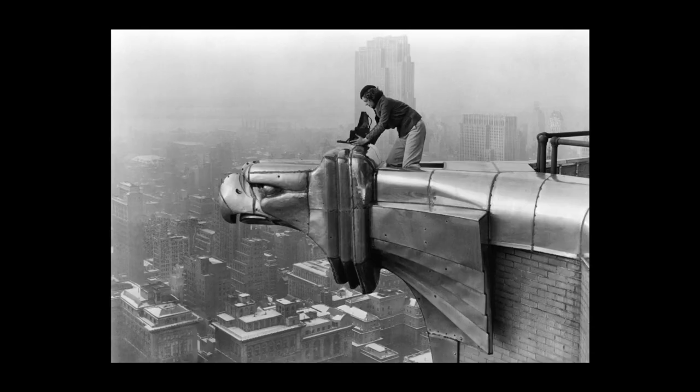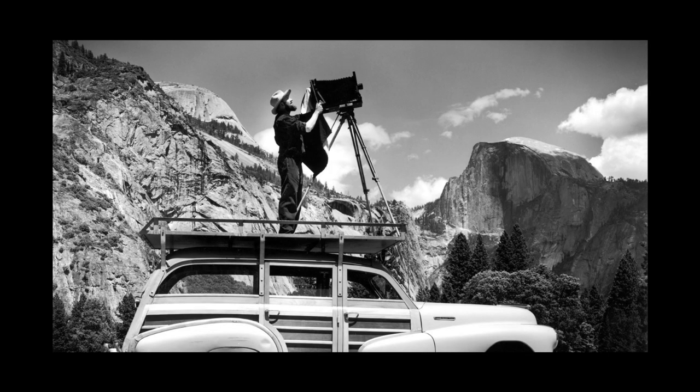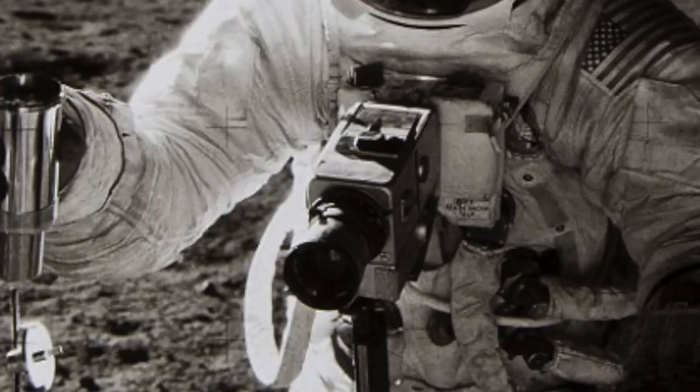There are a few terms that have survived from the film days into the era of digital photography, and medium format is one of those things. That's a size of film — bigger than 35mm, but smaller than large format like 4x5 and 8x10 sheets. In the film era, medium format was kind of the pro standard. That's what went to the moon — it was Hasselblad and Mamiya.